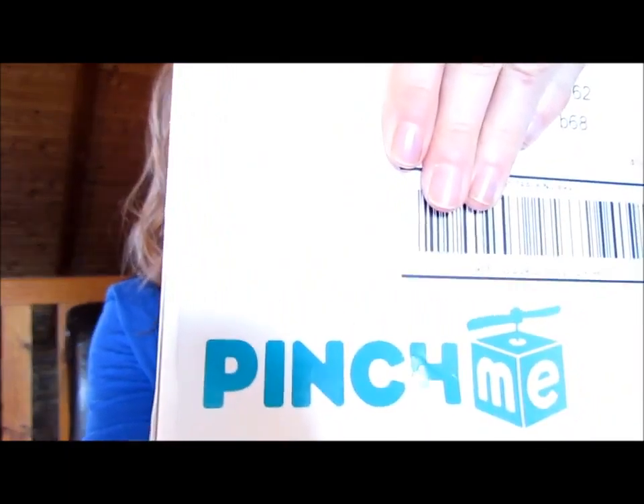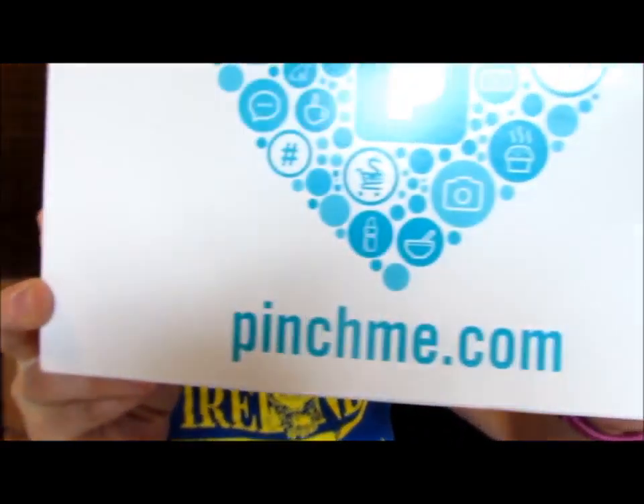Hey guys, it's Melanie. I just got in the mail my very first pinch box, pinchme.com. I'll link all the information below, but on Sample Tuesday you can go pick out your samples you want at 12 Eastern Standard Time, put them in your cart, they'll mail them to you after a few weeks, and then you can try them out and see.